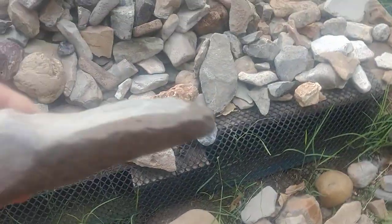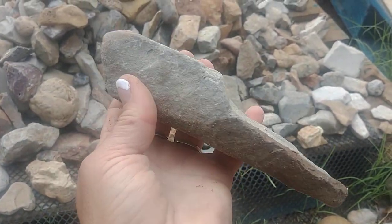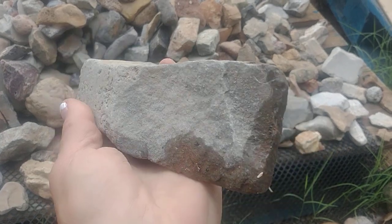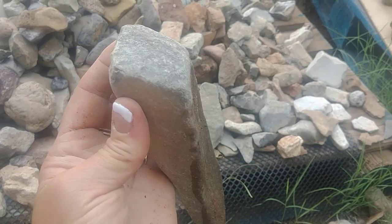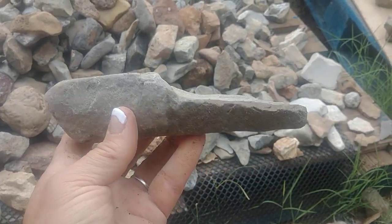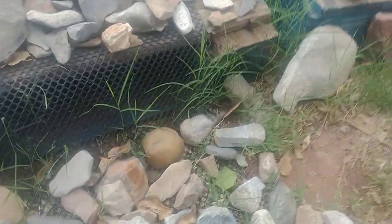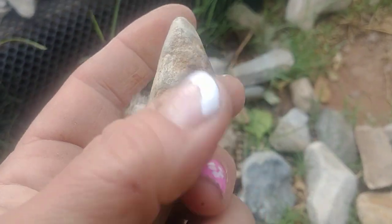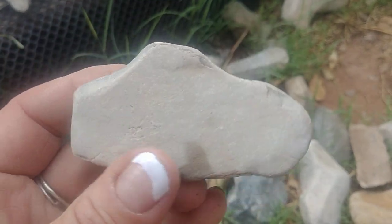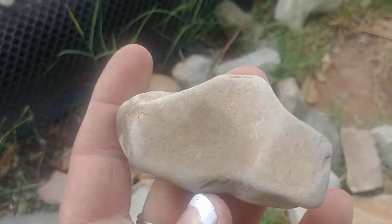I liked it though and I picked it up. Here's another one I liked and I picked up. A hand axe, maybe. We have a cottonwood tree, so there's cotton everywhere. I just look at it and it could be some sort of tool, but I don't know.